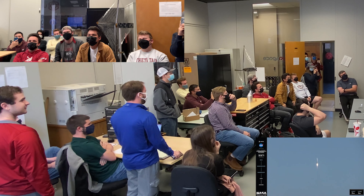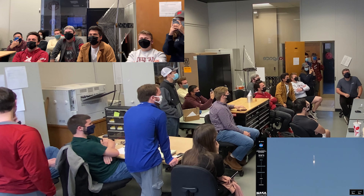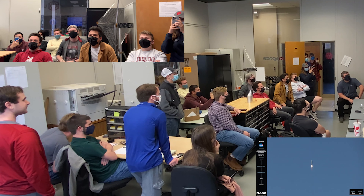LV0008 has launched and is on its way to space. You can follow the flight milestones on the left side of your screen, as well as the velocity and altitude of the vehicle.